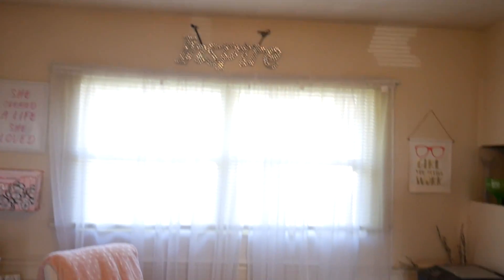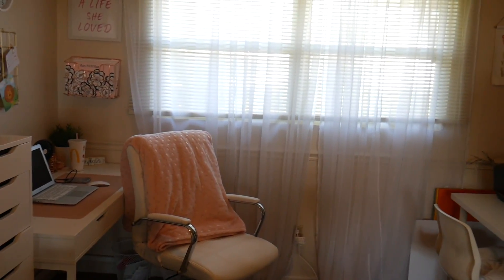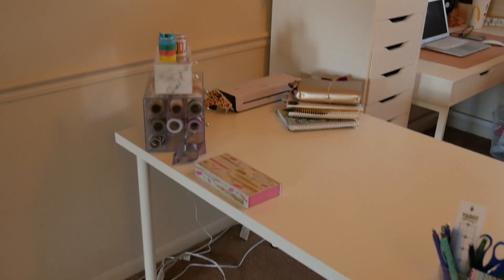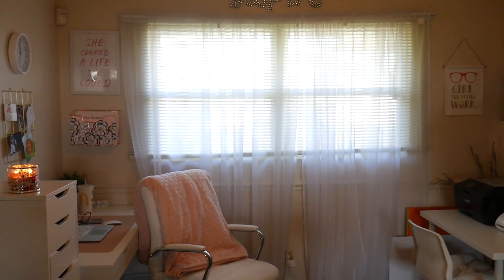That is from Hobby Lobby. I do have a fan and a light up here, and that is pretty much the craft space. Over to the right is the kitchen, and this is all of my little craft room. Just wanted to share with you guys my updates, and I hope that you guys enjoyed this video. I will see you in my next one — bye, guys!